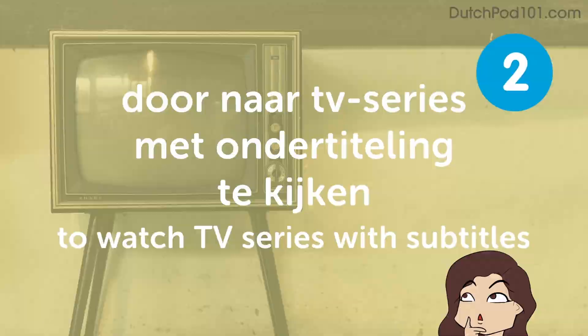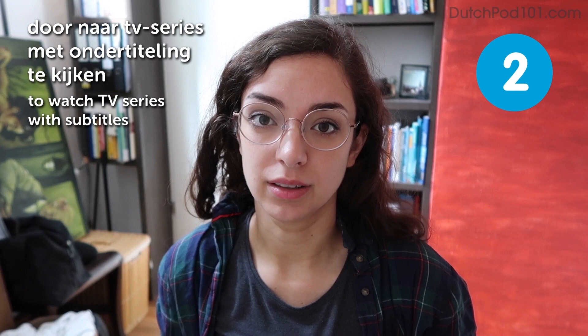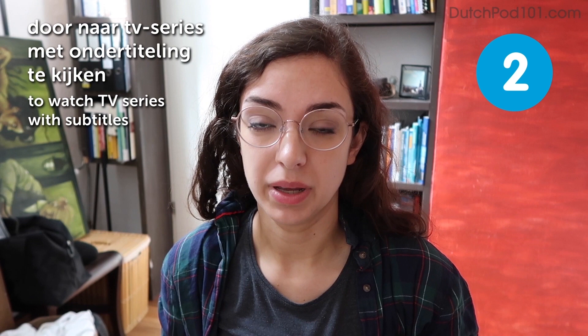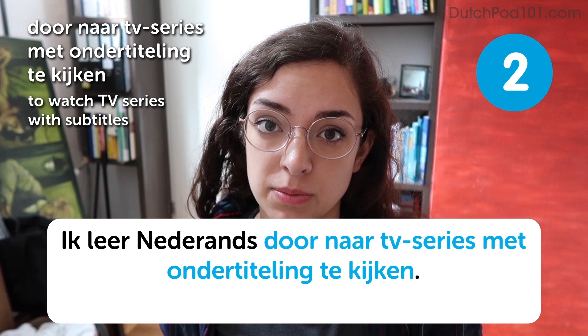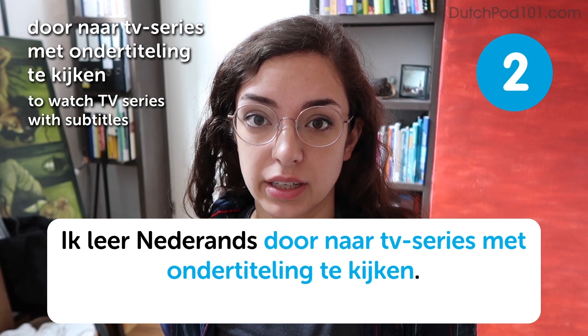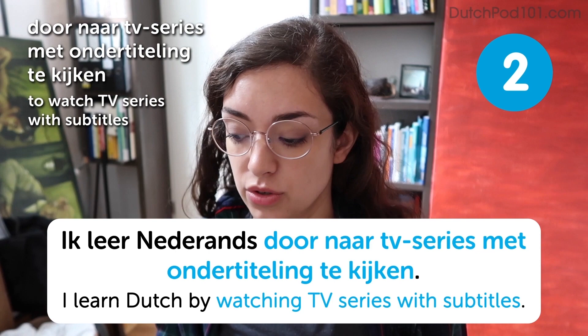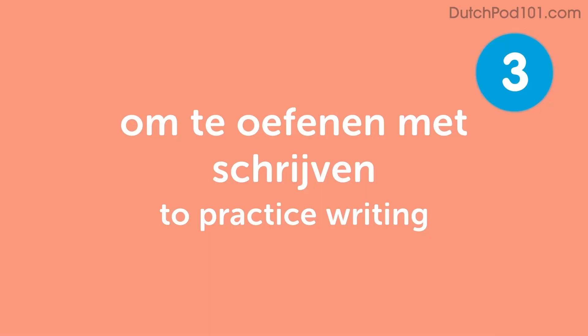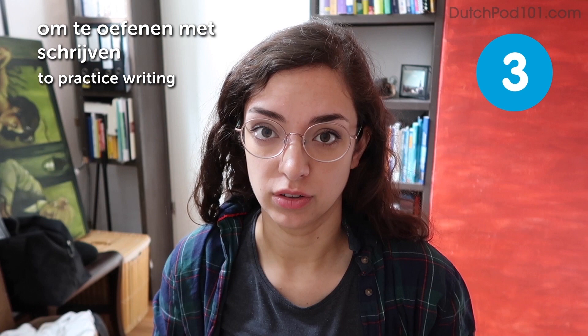Another great way to learn is to watch TV series with subtitles. You can also practice writing: Door te oefenen met schrijven. To practice writing. Het is een goed idee om te oefenen met schrijven. It's a good idea to practice writing.